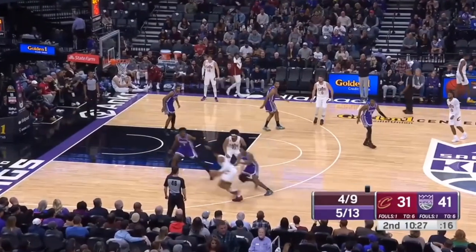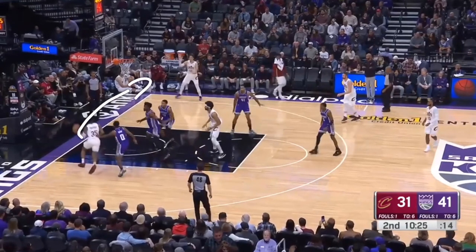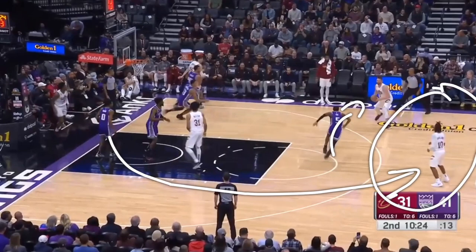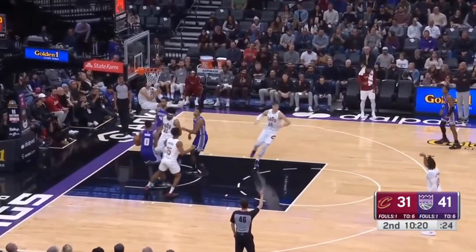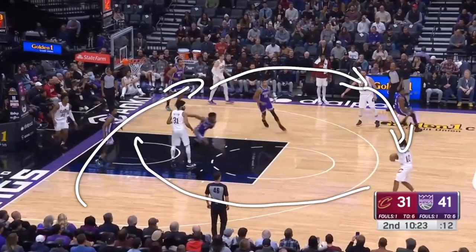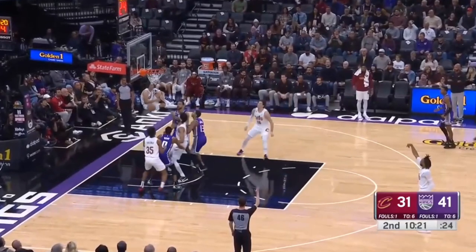Now look at this ball movement — it's beautiful. We have a screen-and-roll on one side, he attacks the basket and kicks the ball out. There are some pretty good defensive rotations: one man covers the corner, another covers up top, but nobody is sprinting out to guard Garland. He is a very good shooter — in my opinion on the same level as the top five or six in the NBA. If you kick the ball out and swing it once, sometimes twice, nobody is going to be recovering to that third pass at the NBA level. That's why ball movement like this creates open threes.